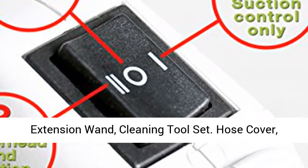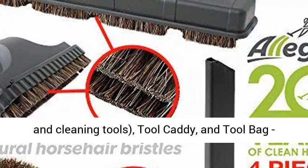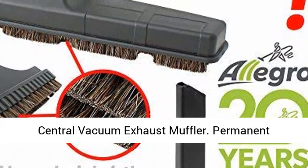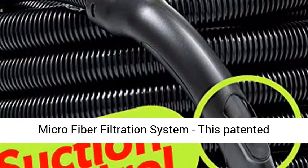5-gallon collection capacity. This is a complete system including the main power unit, 35-foot electric hose and electric carpet powerhead, telescopic extension wand, cleaning tool set, hose cover, dust mop, full garage kit with 25-foot hose and cleaning tools, tool caddy, and tool bag.